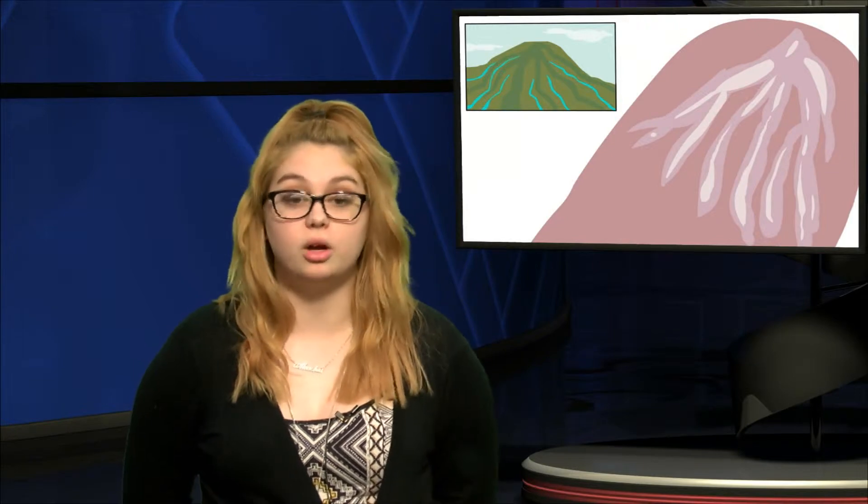Have you ever been in the pool, shower, or even the bath for a long period of time and had your fingers get wrinkly — like you've suddenly grown little prunes on your fingertips? Scientists think they have finally cracked the code to why skin on human fingers and toes shrivels up like an old prune when we soak in water.